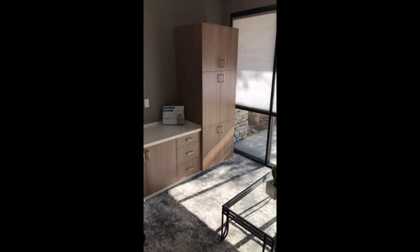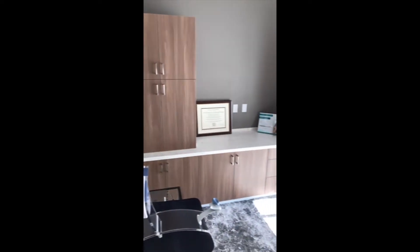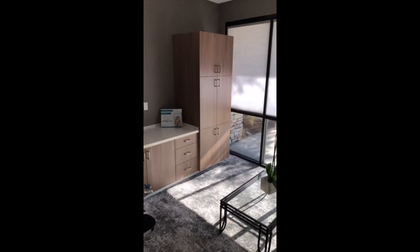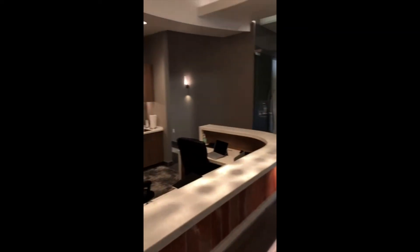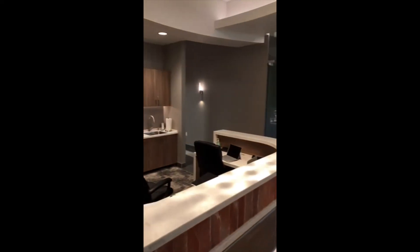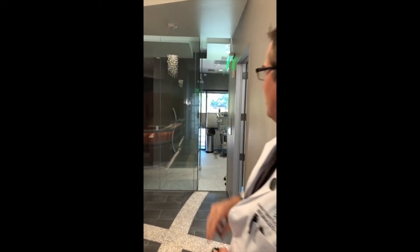This is our consult room. It's where we'll meet and talk to patients about the various things they want to get done to rejuvenate their skin or to improve their self-confidence. This is my manager's office, and then here we've got the finished product of the nurse's station desk. We've got a couple of nurse's station workstations, and then we've got the operating room beyond.